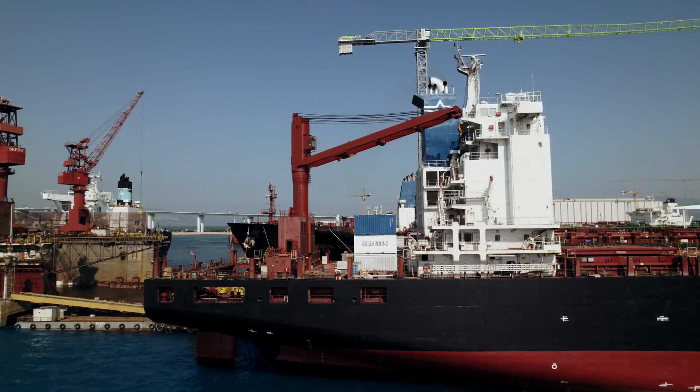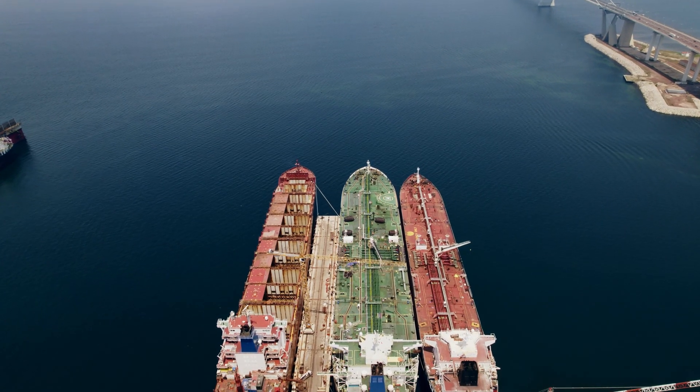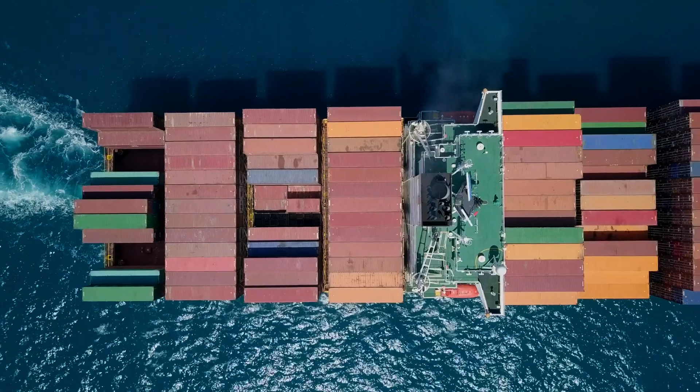Seabound is a climate tech startup based in London that's on a mission to decarbonize the shipping industry. We build carbon capture equipment specifically for ships to trap the CO2 in the exhaust that's coming out of their engines.